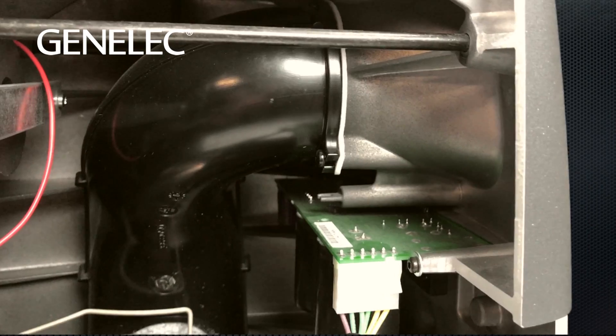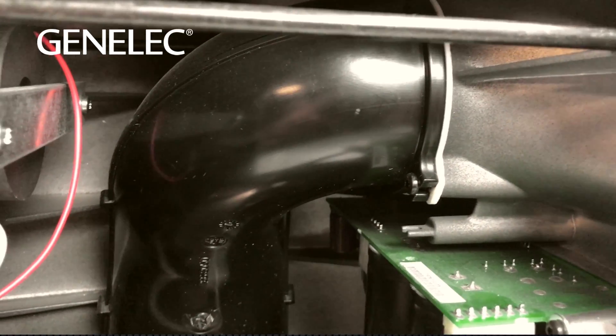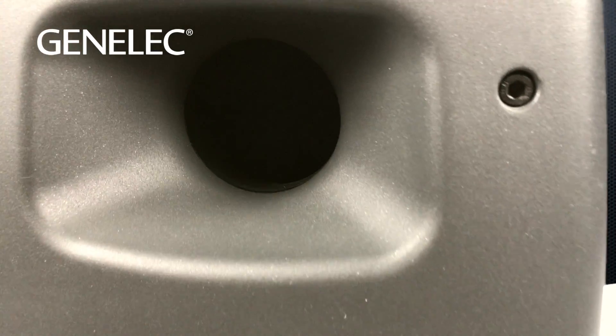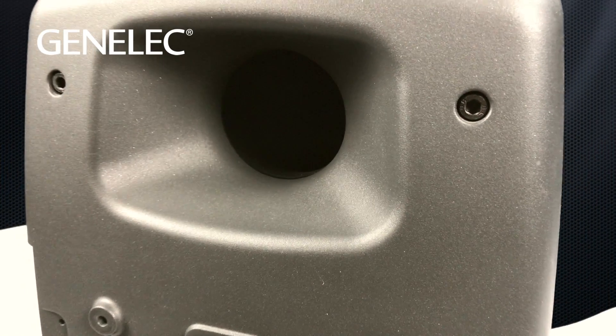Looking inside the cabinet, you'll notice the tube length is maximized for optimal airflow. The opening is flared to reduce air pressure and turbulence, which can be a source for audible distortion and chuffing. And like the opening at the base of the port, the rear opening is also flared and optimized for ease of airflow.